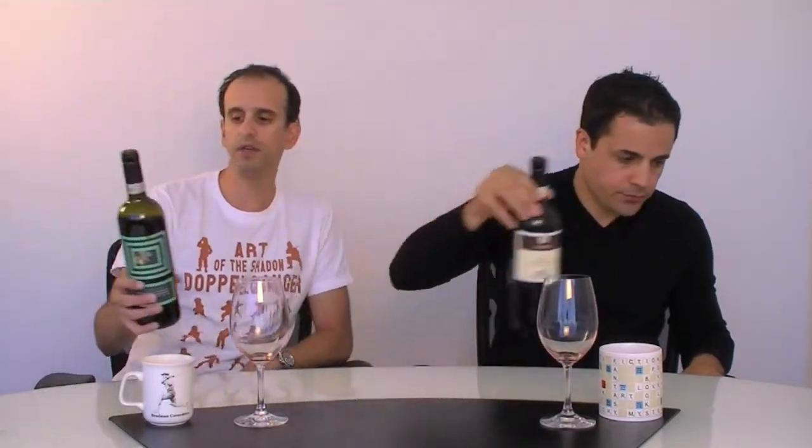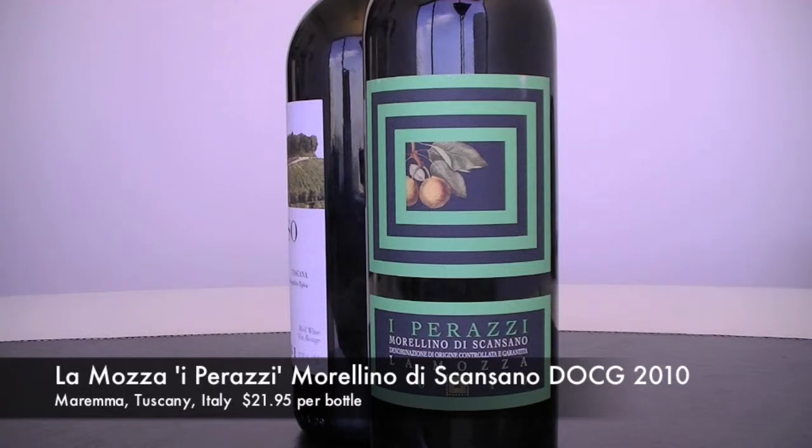This is the 2010 La Mozza I Perazzi. It is actually from a clone of Sangiovese called Morellino di Scansano. The interesting thing about this wine is it is actually not 100% Sangiovese. There is 85% Sangiovese, 5% Syrah, with the remainder made up of a variety of local varietals that are undeclared. So you're not quite sure what's in there, but it does add to the bouquet and the body of the wine, they say.